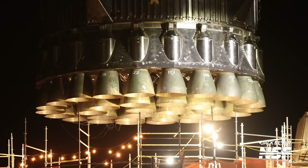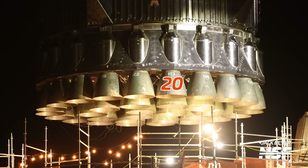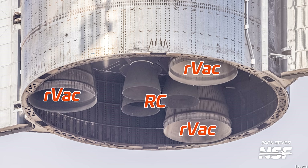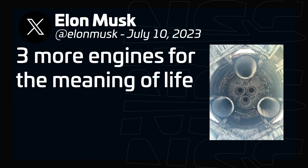In terms of engine counts, the booster gets 20 non-gimbaling Raptor Boosts around the edge of the vehicle and 13 Raptor Centers in the center. Meanwhile, a ship gets three Raptor Centers in the center and three non-gimbaling Raptor vacuums. It has been suggested by Elon Musk many times that this may increase to six Raptor vacuums in the future to increase vehicle thrust and therefore payload capacity to orbit.